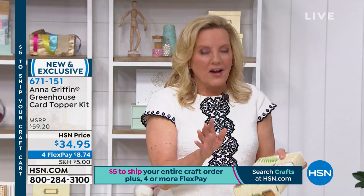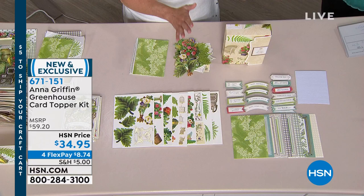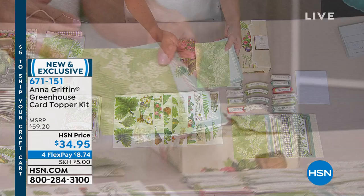We did 232 die cuts in this set. There are 40 card layers in this set, so it's a rather large card topper experience. And I'm going to take you through the five by seven card layers.